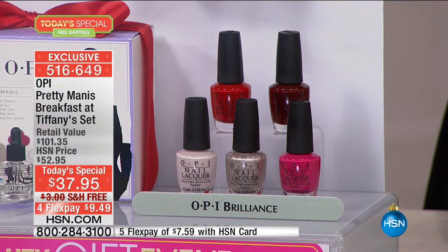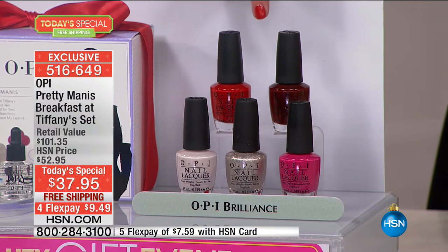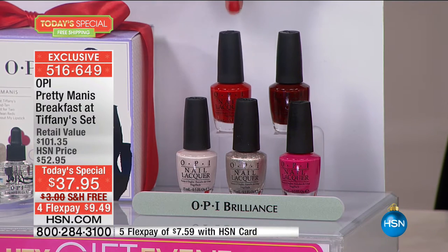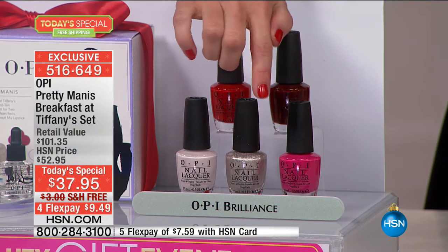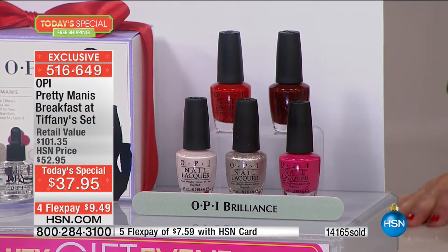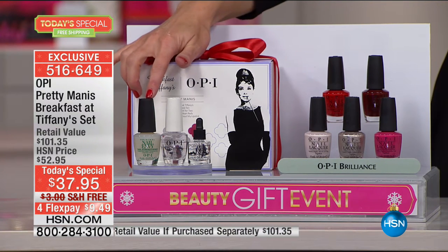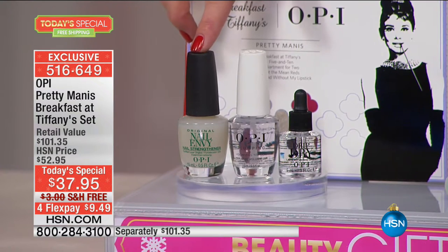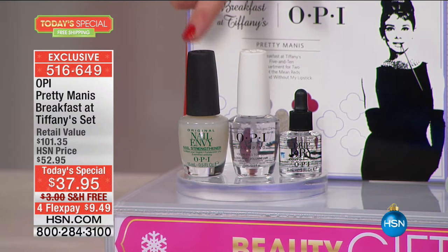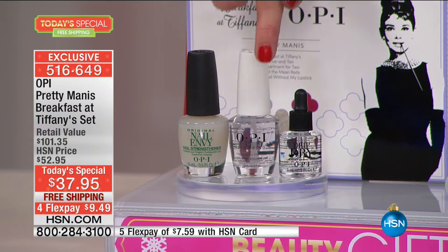Take a look at everything you're getting. You've got your Apartment for Two, which is a beautiful pink raspberry. You've also got Breakfast at Tiffany's, which is your matte pearl. We're also giving you Can't Read Without My Lipstick, the Five and Ten champagne shimmer, and what I am wearing — Got the Mean Reds — that beautiful timeless perfect shade of red. And I'm only wearing one coat. These are all full size — $50 right there in nail lacquer.